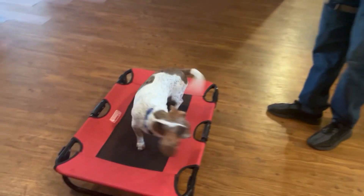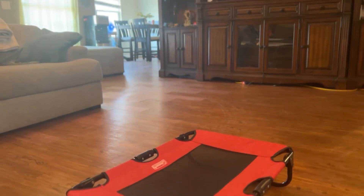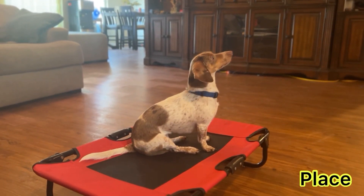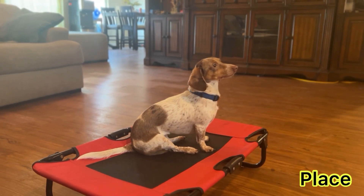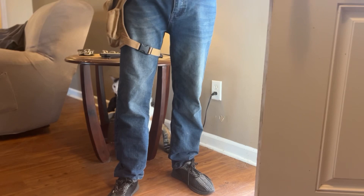Place, sit. Holly here. Holly place, sit. Stay. Holly stay.